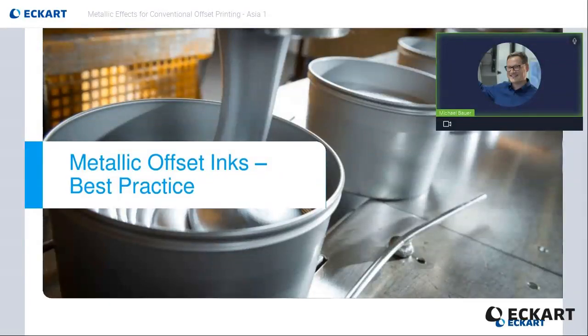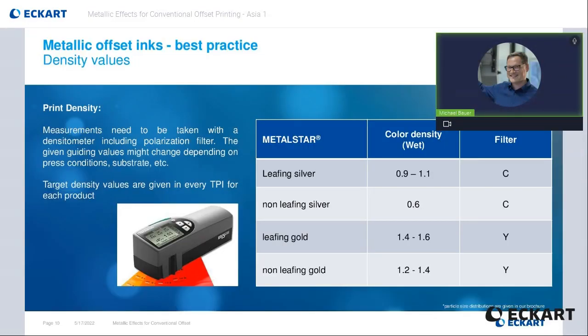Our next topic is about Eckart's best practice for metallic offset inks. One of the most important factors in determining the amount of ink used in offset printing is the print density. To determine the density of metallic inks, polarizing filters are used. When measuring silver inks, a blue filter is used. When measuring gold inks, a yellow filter is used.